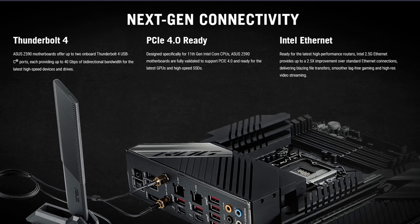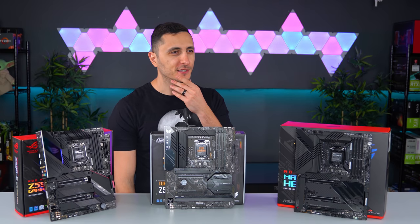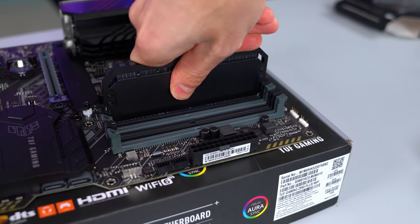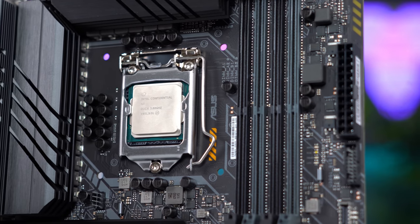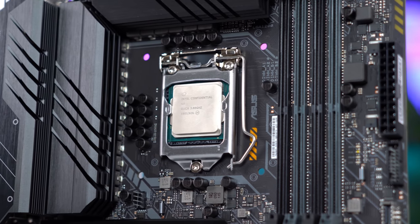similar to Thunderbolt 3, except we get support for 8K displays and double the speeds. For the enthusiasts out there, you'll be pleased to find that the new boards will support up to DDR4 5333 megahertz through overclocking. And finally, which is my personal favorite new feature, chipset link — the Z590 chipset will now have 8 lanes of DMI connectivity with the processor.